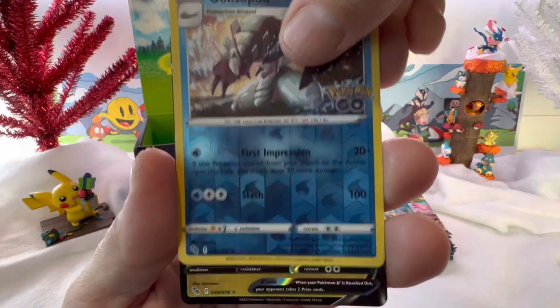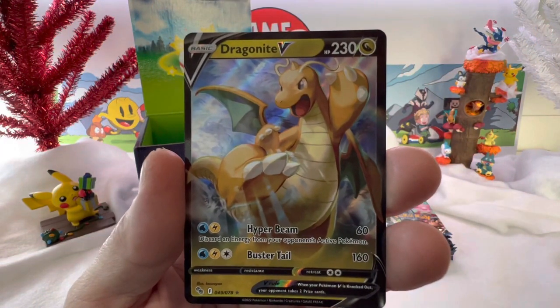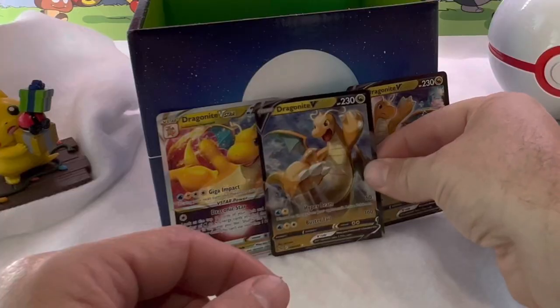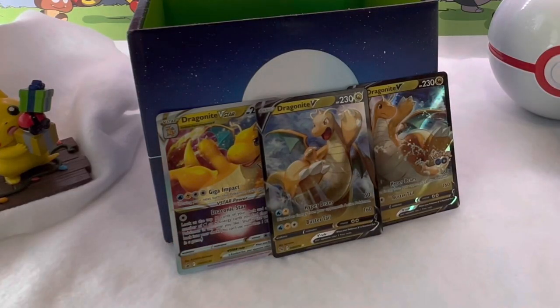But for us — there we go, very nice — Dragonite V! Love it. Look at that trio of Dragonites. That's a good looking trio right there.